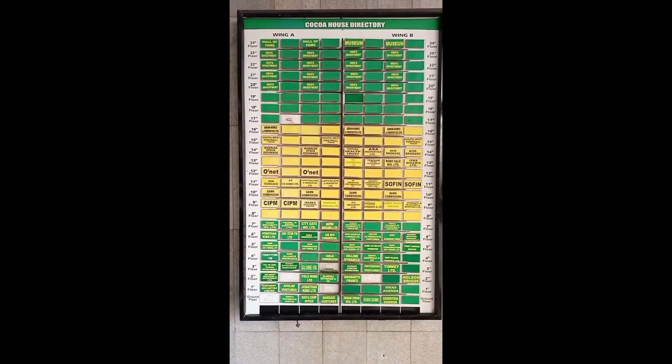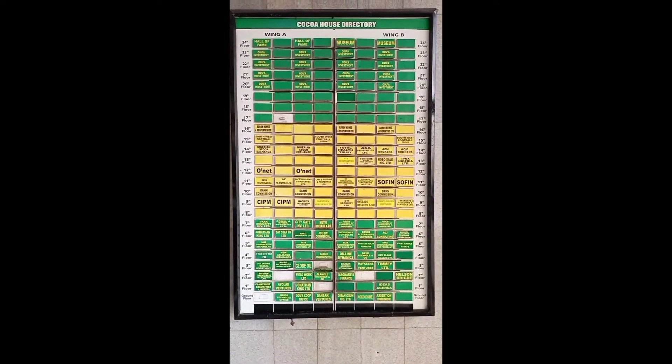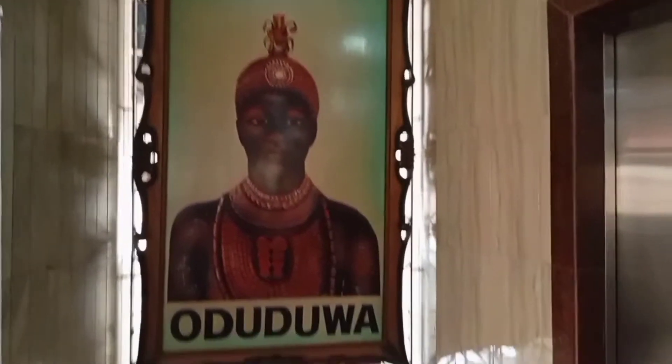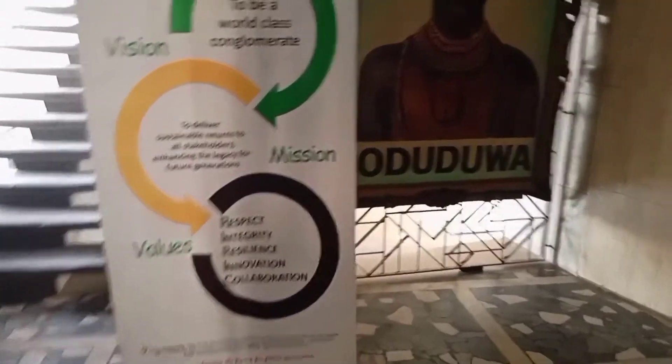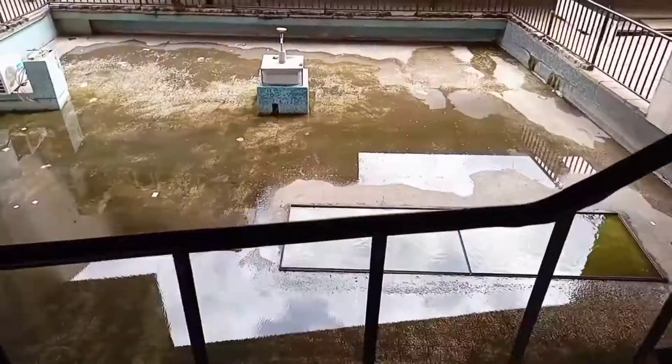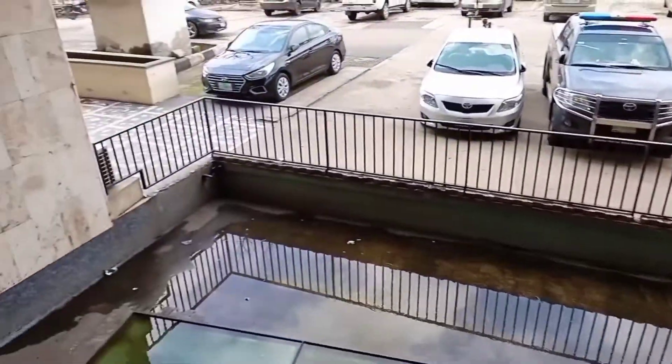When you step into the building, you will see a notice board where the different floors are indicated. Here is a lovely sight of the reception downstairs, the elevator, and you will see an image of Oduduwa, the region that set up the Cocoa House building. On my first visit I actually never got a comprehensive video, so I had to practically climb all 25 storeys without using the elevator.